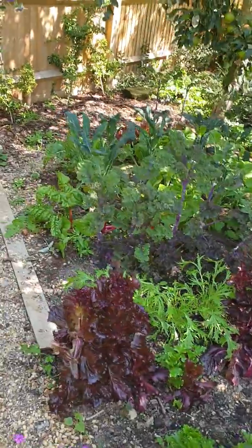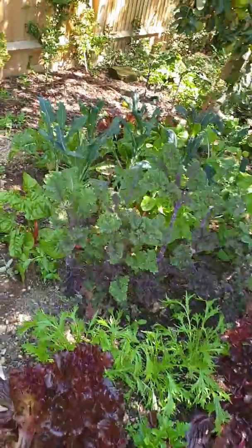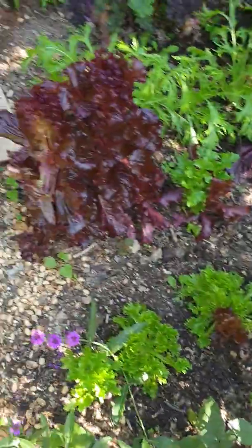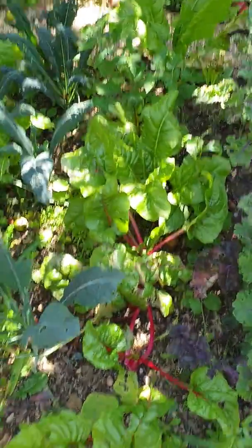We've gone for specific types of plant. There's a particular type of kale — red boar kale there. A lot of salad leaves. Mizuna. Spinach.